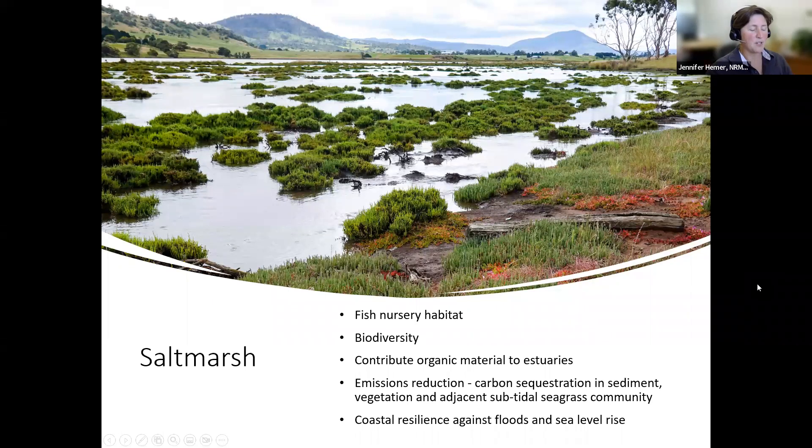Just a little bit about temperate salt marsh community, if you're not familiar with it. It's a temperate community listed as under threat. It's really significant fish nursery habitat with enormous biodiversity. It contributes organic materials, food and nutrient matter to estuaries. It's also a significant blue carbon ecosystem in as much as it stores carbon in the sediments and vegetation, and has a relationship we'd like to better understand with subtidal seagrass communities, which is another blue carbon ecosystem. It's a really important system for its environmental services, including coastal resilience against floods and sea level rise, nutrient cycling, and habitat for fish and birds.